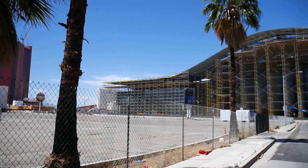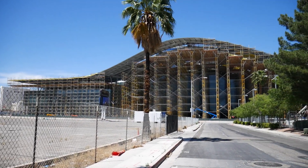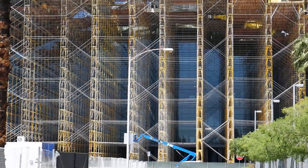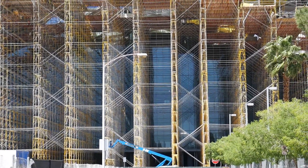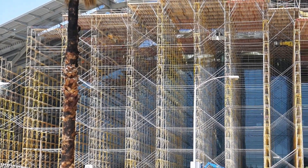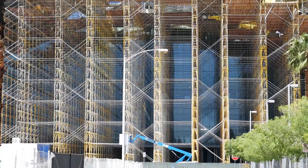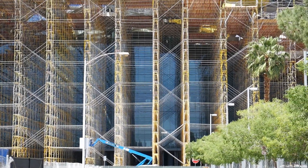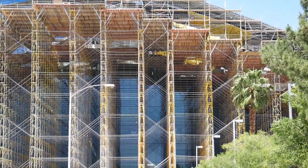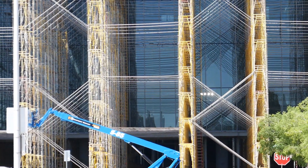I moved over to Debbie Reynolds Drive to get a good shot of the front face of this Convention Center expansion. They've got a ton of scaffolding, and it looks like the glass portion is complete — it looks complete to me for the front face of the expansion. I wonder how long it takes to put up and take down the scaffolding. That is a lot of work repeating the same thing over and over again. You see the glass, and you can see the reflection of the scaffolding in the glass.